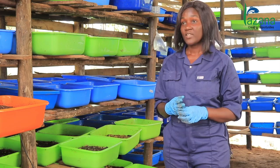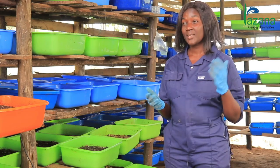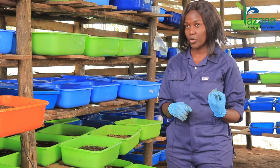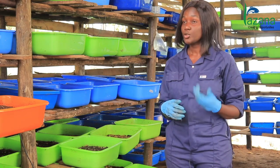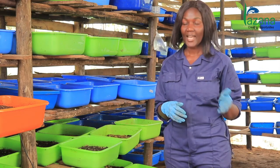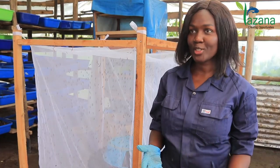On top of this, our frass can be soaked for 24 hours — 1 kilogram to 20 liters of water — to create a good pesticide for mostly vegetables and maize gardens.